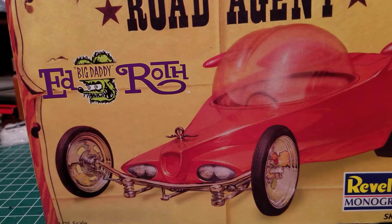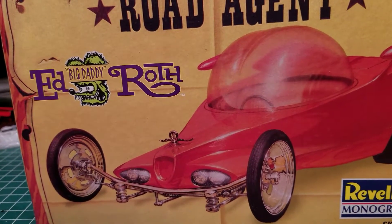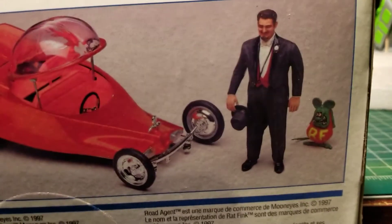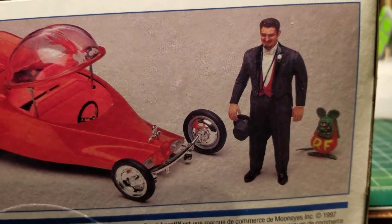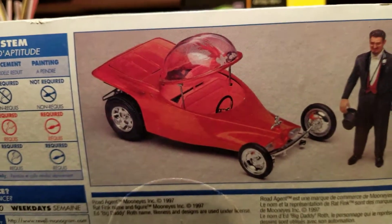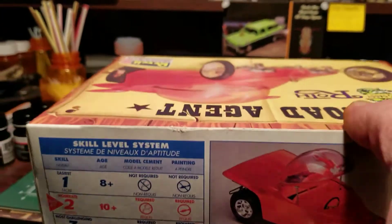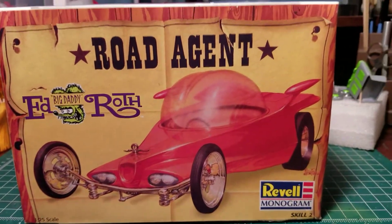You get the rat and the figure with it. You get the rat fink, and I guess that's Big Daddy Ed Roth himself. What I found out is this kit is from 1997, so I snagged it.